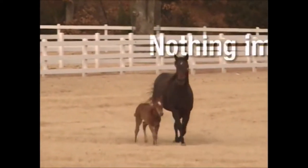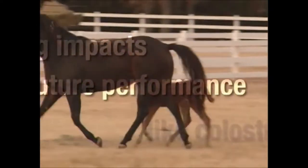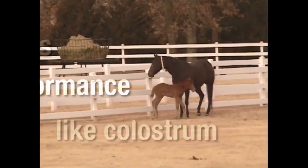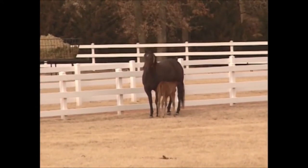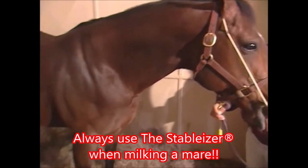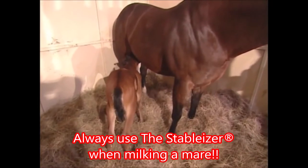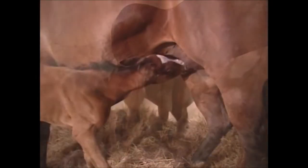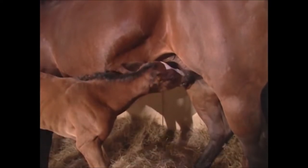Ounce for ounce, nothing impacts a pedigreed foal's future performance quite like colostrum, a mare's first milk. Research proves that absorption of high quality, antibody and protein-rich colostrum, consumed at the right time and in the proper amount, provides a foal its greatest level of defense and protection against infection, morbidity and mortality in the critical first year of life.